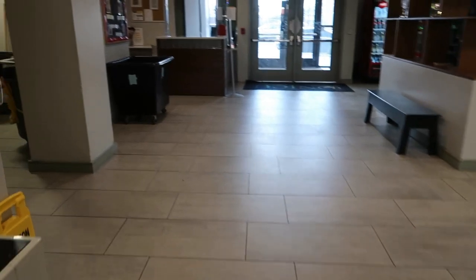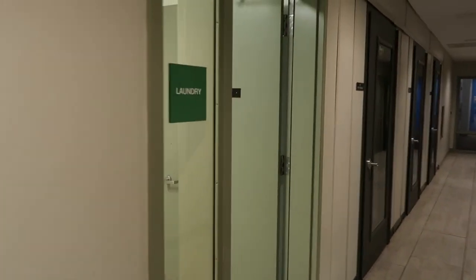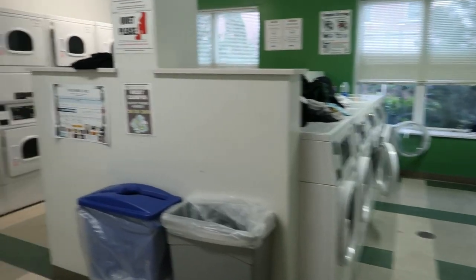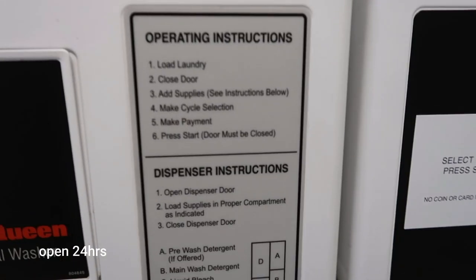Quick view from the first floor and a quick view of the main lobby. There's also a water filtration system, so if you want to fill up your Brita water bottle, kettle, or any other filtration bottle, you can do that here.